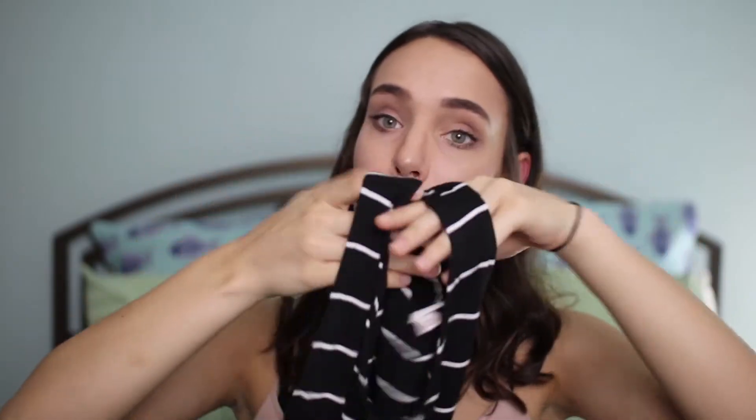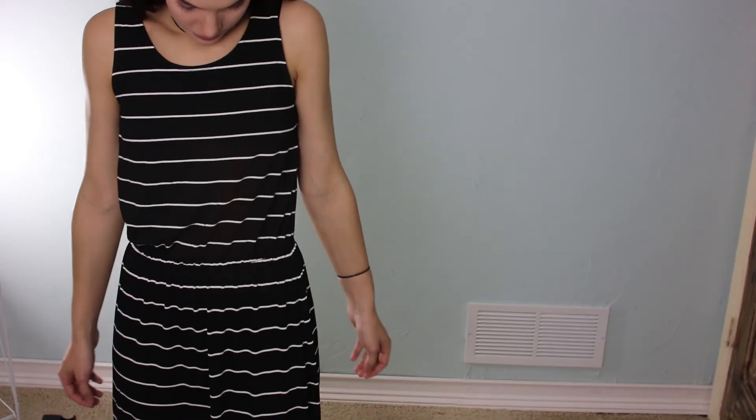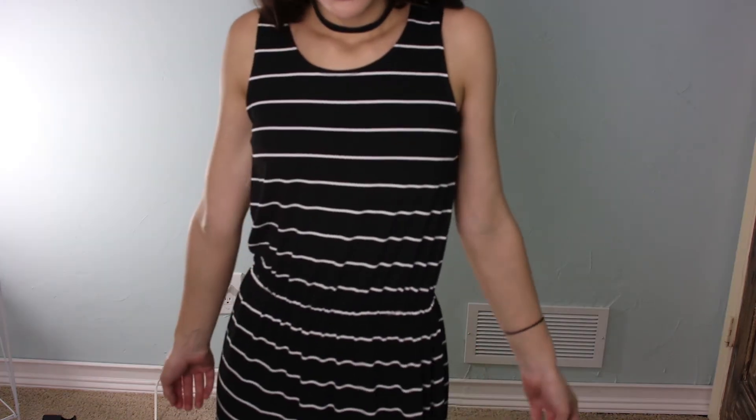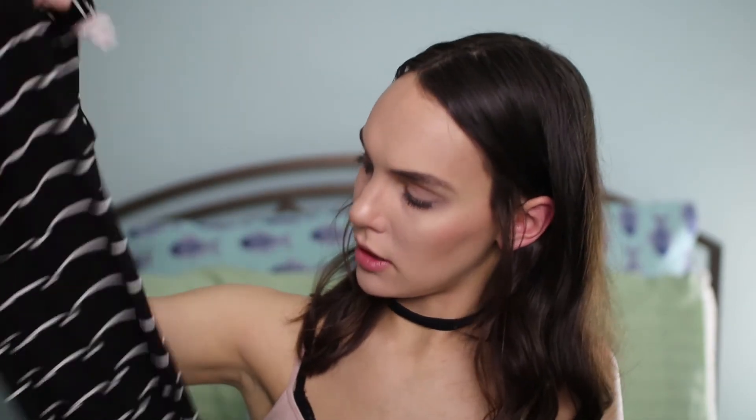I also got a maxi dress from Target. It's not the super cutest maxi dress in the whole world, but it was only $10, so why not? It's pretty basic — it's black and has little white stripes, and then it's stitched a little bit below the waist.